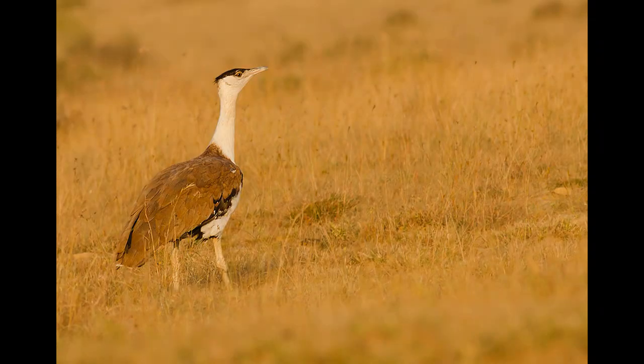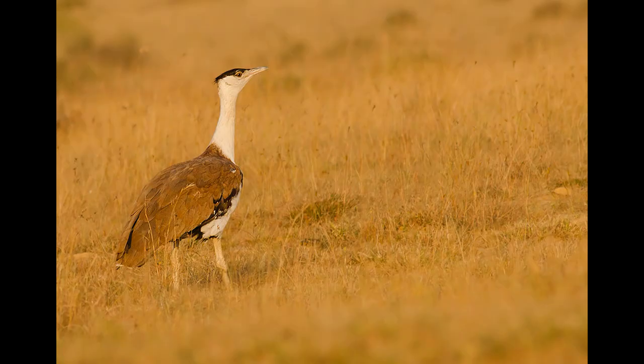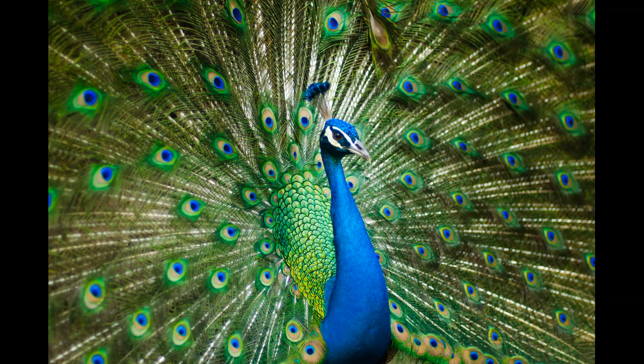The answer is the Great Indian Bustard. It is the largest bird of India. It is not the ostrich because the ostrich is not found in India — it lives in South Africa. Fun fact: when they were deciding the national bird of India, the two contenders were the Indian Peafowl (peacock) and the Great Indian Bustard, but the peafowl won the vote.